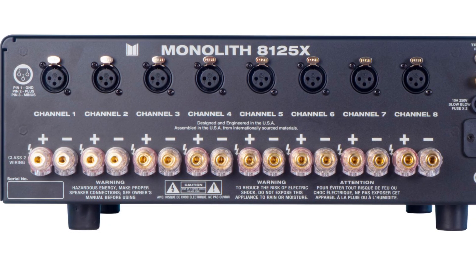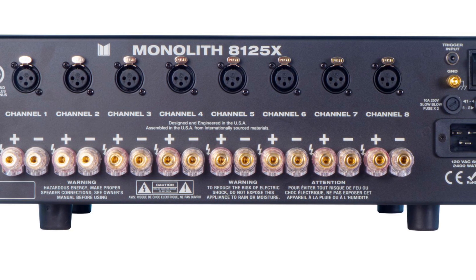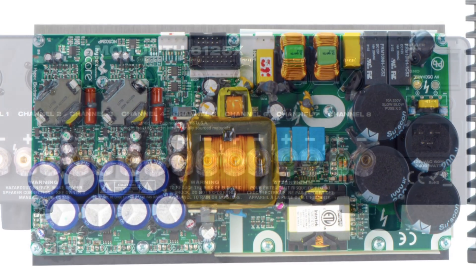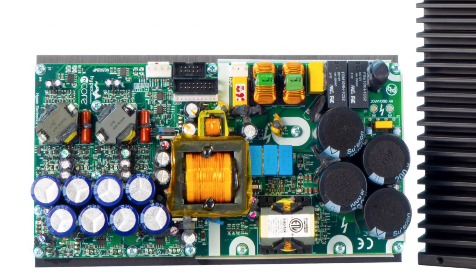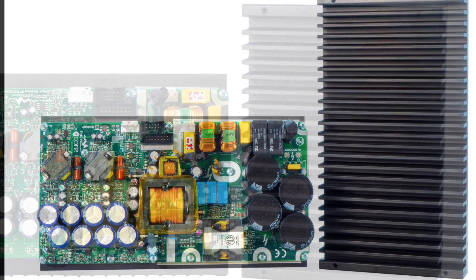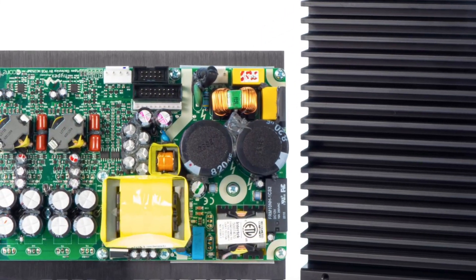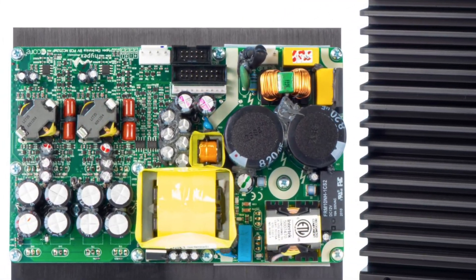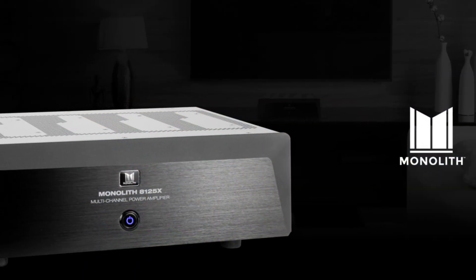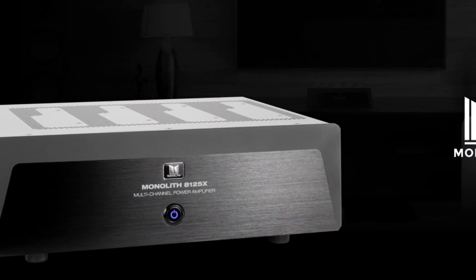Each power amplifier comes with eight channels of amplification. Why eight? Well, because the digital amplification module comes only in a stereo pair, so there's no way to make a seven-channel or nine-channel application. You can only have even numbers — two, four, six, eight, and so on and so forth.